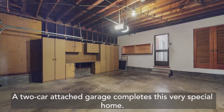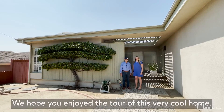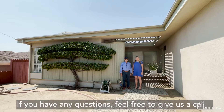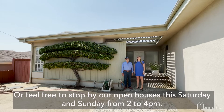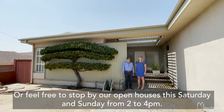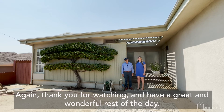A two-car attached garage completes this very special home. We hope you enjoyed the tour of this very cool home. If you have any questions, feel free to give us a call or stop by our open house this Saturday and Sunday from 2 p.m. to 4 p.m. Again, thank you for watching and have a great and wonderful rest of the day.